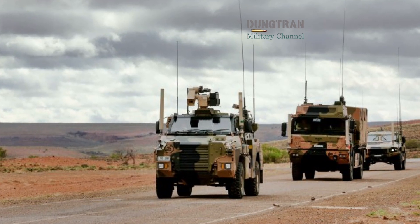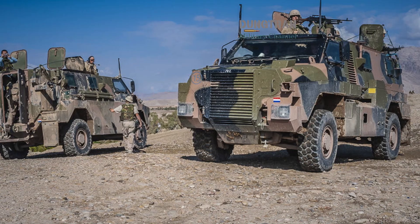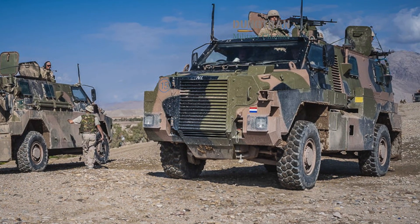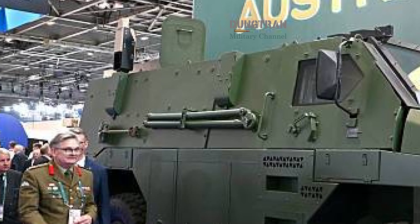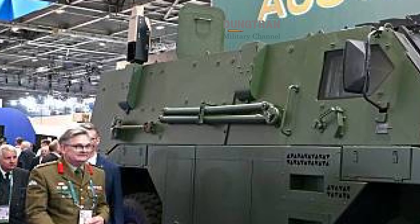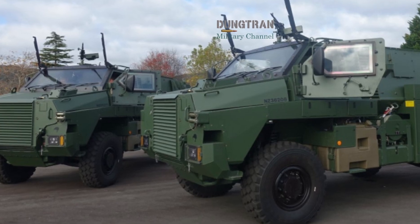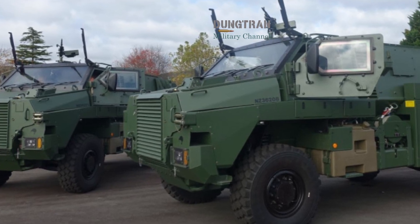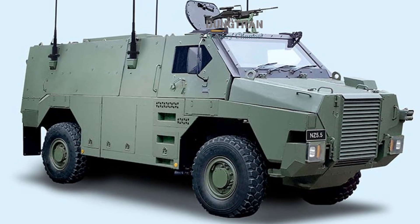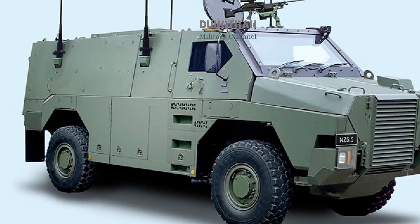The latest iteration, the Bushmaster 5.5, reflects a profound shift in design philosophy. One of the most striking visual and structural changes is the removal of the traditional side windows. While this may seem like a step backward in terms of visibility, it is a calculated decision based on ballistic reality. In the era of first-person view drones and loitering munitions, side glass — even when armored — remains a structural vulnerability. By replacing these windows with composite armor, Thales has significantly enhanced the vehicle's ability to withstand side impact blasts and high-velocity shrapnel.